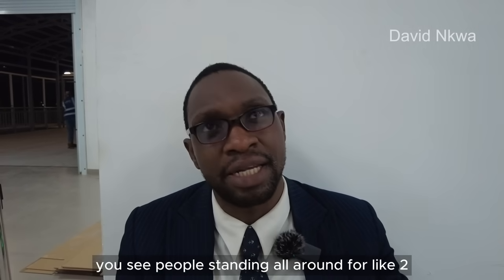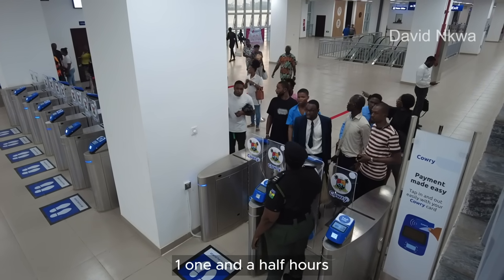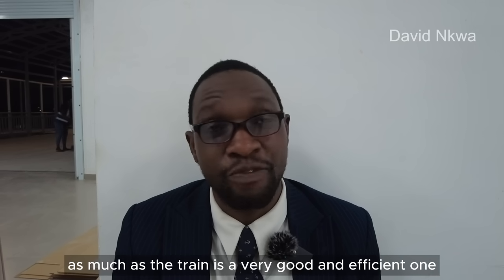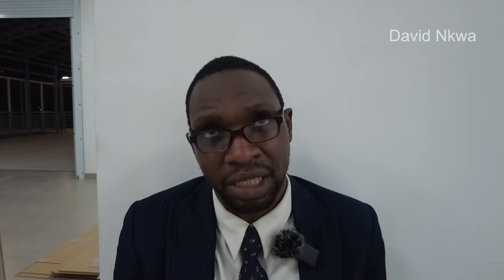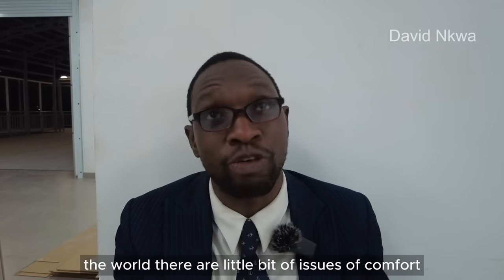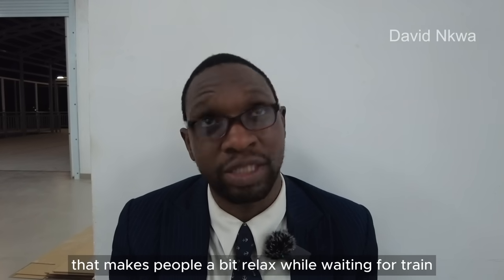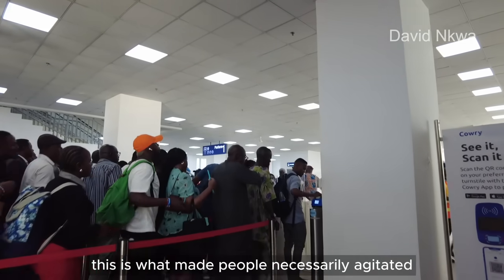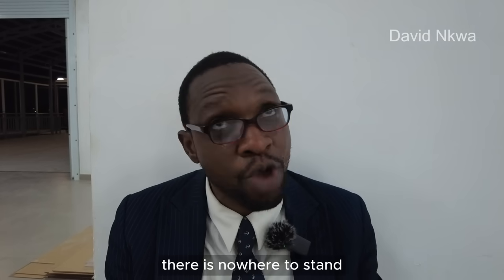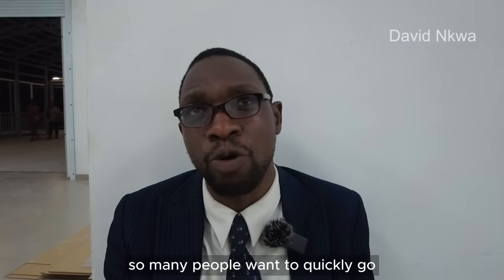You see people standing around for one to one and a half hours with no seats. As much as the train is a very good and efficient one, in every train station around the world there are little comforts that make people relaxed while waiting. Without that, this is what makes people unnecessarily agitated — there is nowhere to sit, there is nothing to do. So many people just want to quickly go.